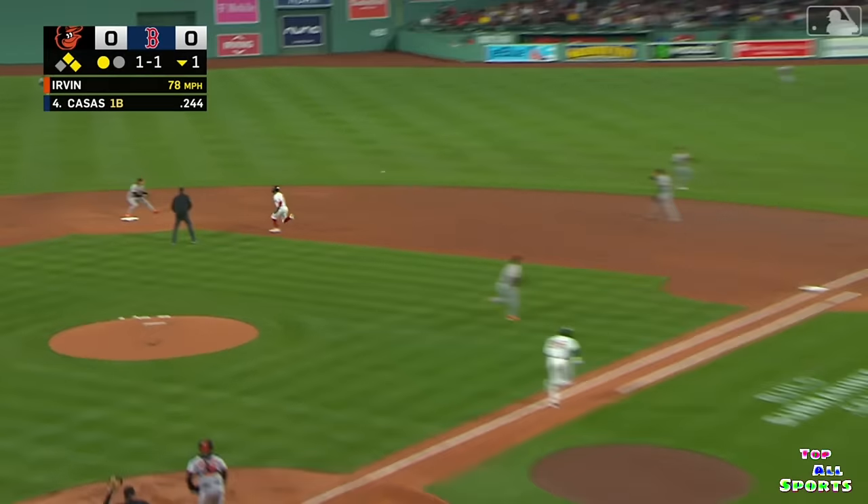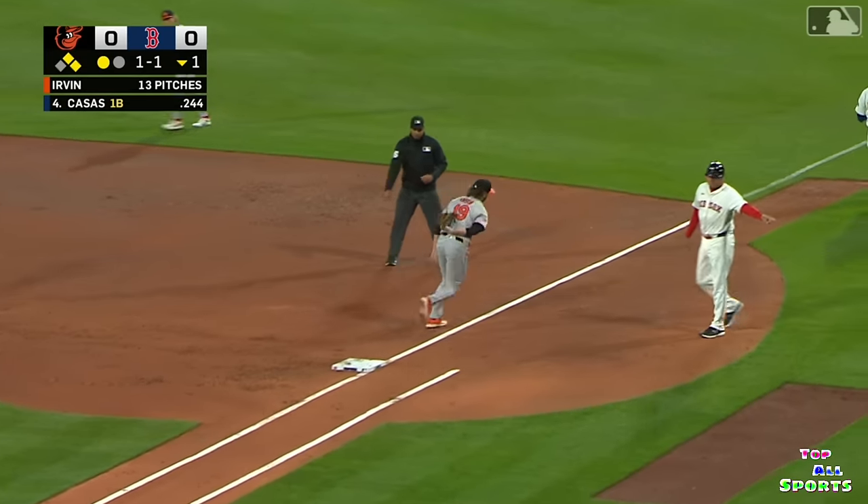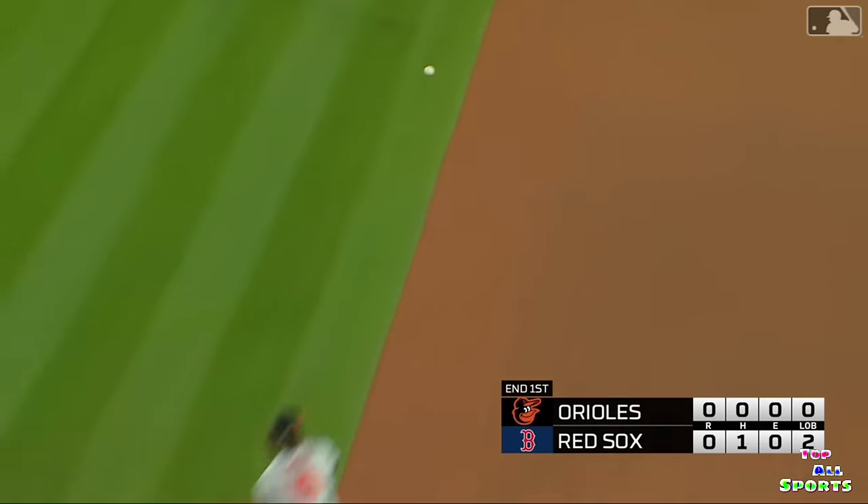There's a breaking ball grounded to first. Mountcastle over to Henderson, back to the covering Cole — and it's a double play. 3-6-1. And Irvin is out of the inning.